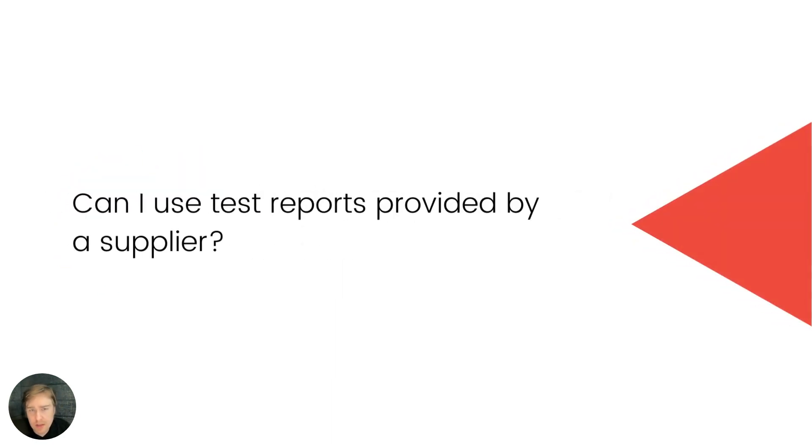A question we get quite often related to electronics and batteries is that of using test reports provided by a supplier. The primary benefit is that you save money — lab testing is not free. Testing lithium batteries could be anything from around $1,000 USD and up; it can be quite expensive. So it's ideal if you can get test reports from within your supply chain.